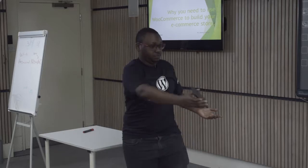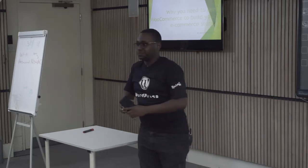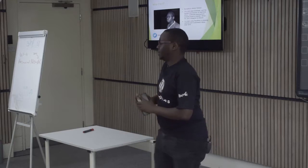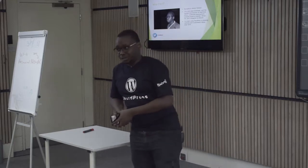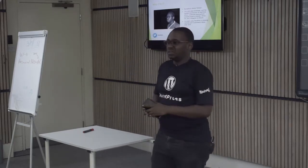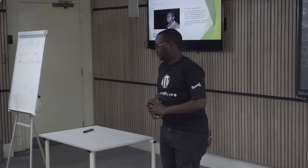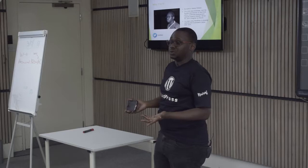My name is Jeremy. I'm a software developer, full-stack developer, and I've been working with WordPress for the last four, five years, and it's been a great experience so far.